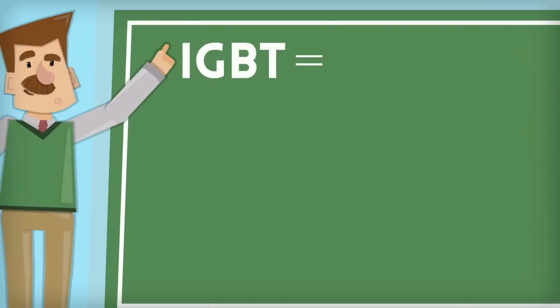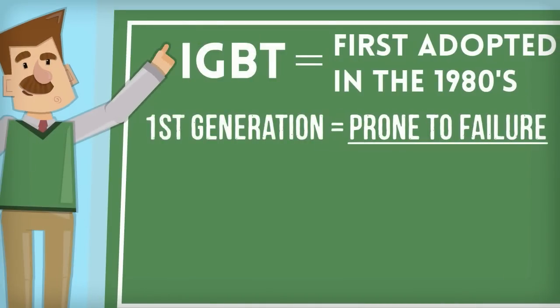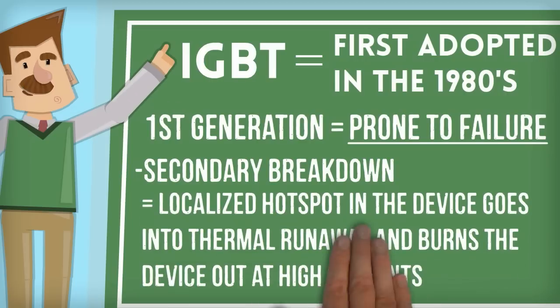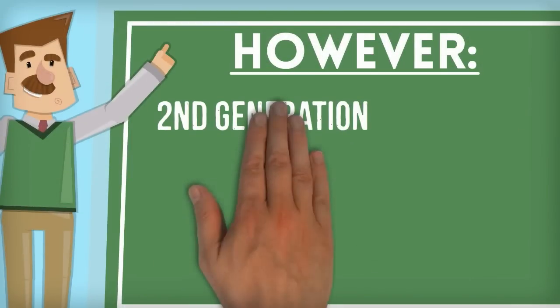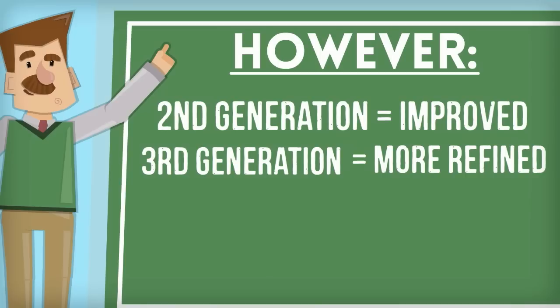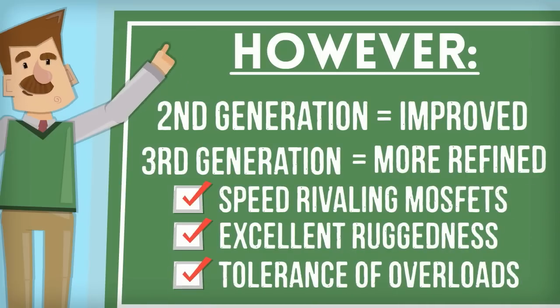The IGBT was first adopted in the 1980s. The first generation IGBTs were prone to failure through such modes as latch-up, in which the device will not turn off as long as current is flowing, and secondary breakdown, in which a localized hotspot in the device goes into thermal runaway and burns the device out at high currents. However, second generation devices were improved and the current third generation ones are even more refined, with speed rivaling MOSFETs, and excellent ruggedness and tolerance of overloads.